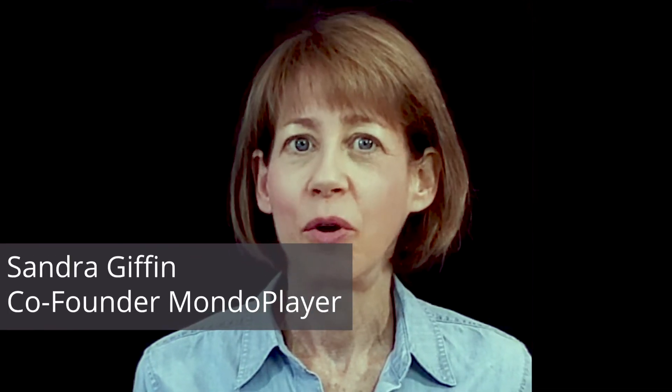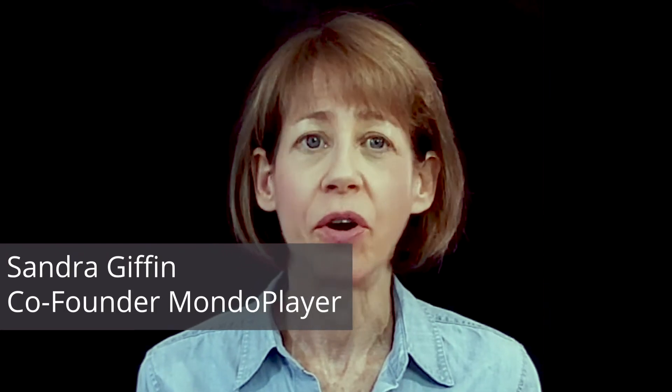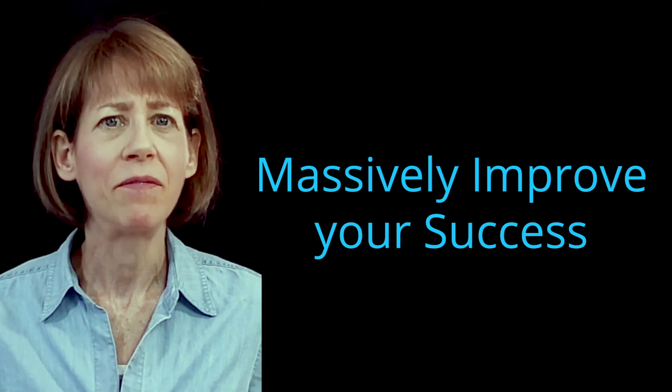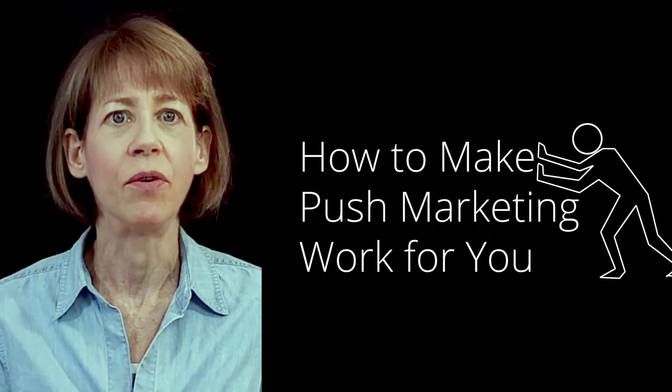I know this might sound like an odd question, but it could make the difference between success and failure in your digital marketing. So here's the question: are you pushing or pulling customers? Depending on your product or service, you could massively improve your success if you switch strategies. In this video, I'm going to show you the difference and give you tips on how to make push marketing work for you.